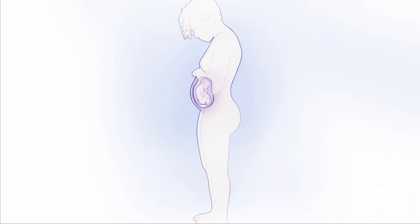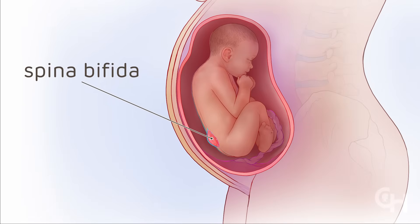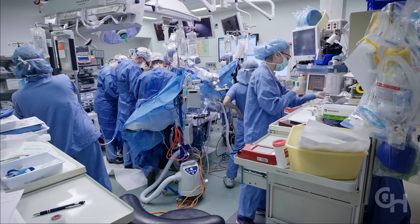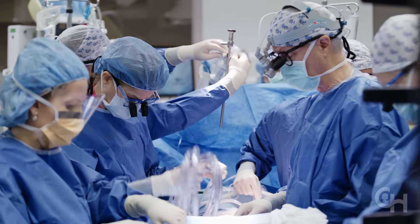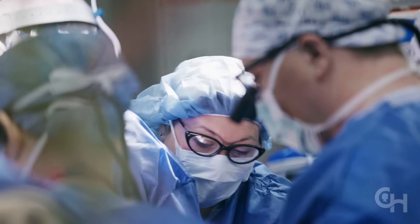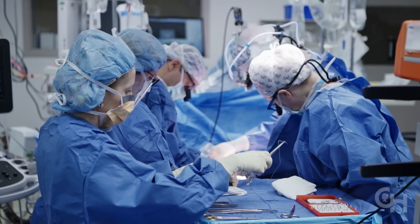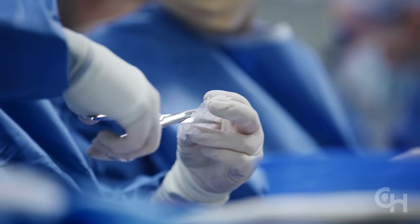Fetal surgery for spina bifida is an incredibly complex procedure. At Children's Hospital of Philadelphia, where the surgery was developed, a team of more than 20 people are in the operating room. They include up to four fetal surgeons, one neurosurgeon, two anesthesiologists, a maternal fetal medicine specialist, a fetal cardiologist, and specialized nurses. They have performed this procedure more than any team in the world.